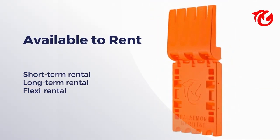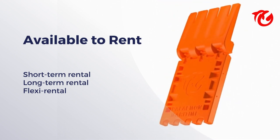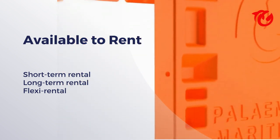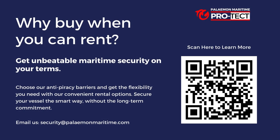The best part — all this peace of mind is available to rent. Choose a package that works for you and experience what real maritime security feels like. Visit Palayman Maritime to learn more.